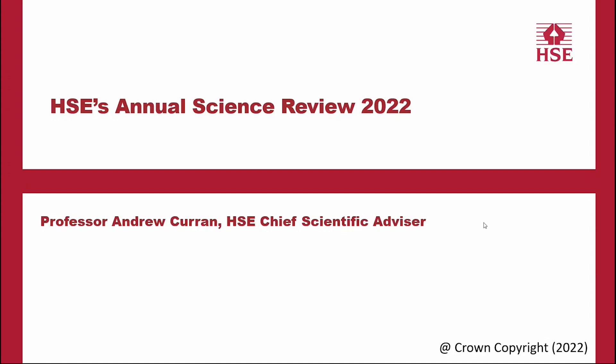Good afternoon, everybody. My name's Andrew Curran and I'm HSE's Chief Scientific Advisor, and it's my huge pleasure to welcome you to the launch of our annual science review for 2022.